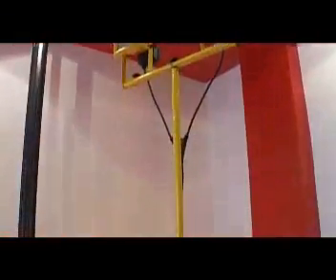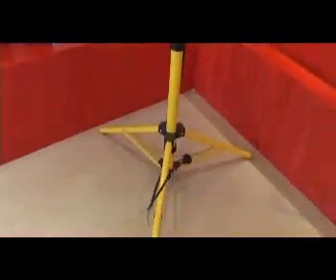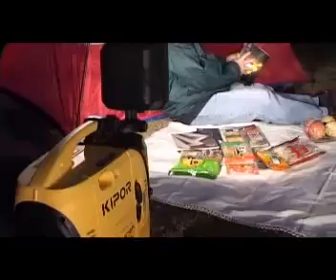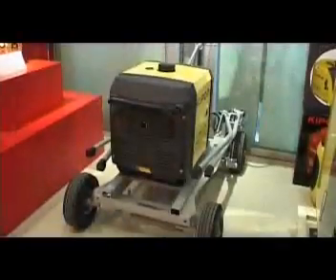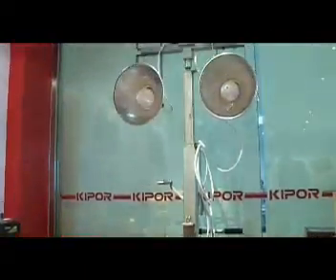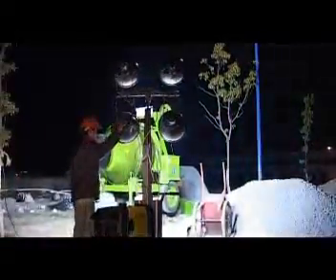Kipper takes the various requirements of users into consideration and provides many kinds of portable illumination units as additional items in the digital generator series. These illumination units can be fixed to the generator directly or operated separately. Meanwhile, these units are very lightweight, portable, and easy to operate. The Kipper heavy-duty light tower signifies Kipper's first step into the heavy industry machinery field. The light tower is powered by Kipper generators, which can move and turn directions smoothly while the support altitude can be adjusted easily. The super-powerful illumination makes it very suitable for construction sites and other similar uses.